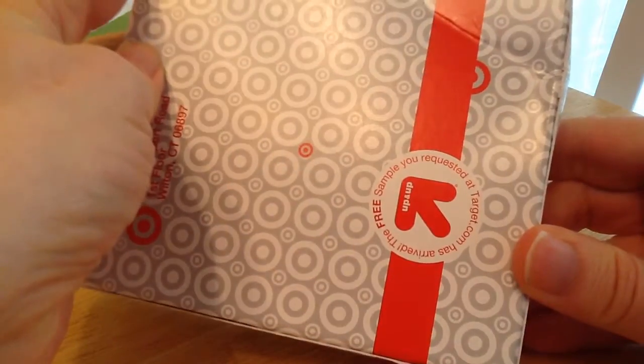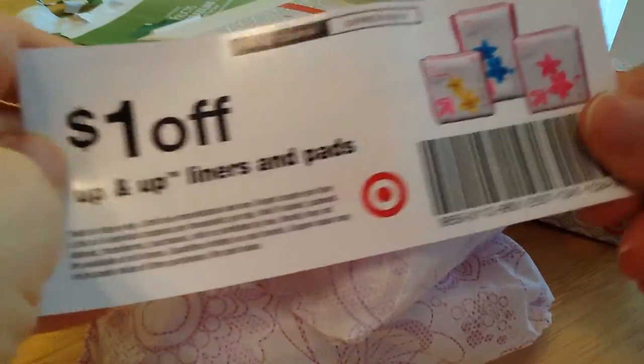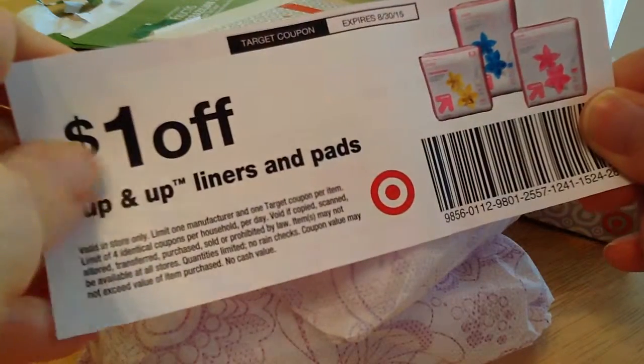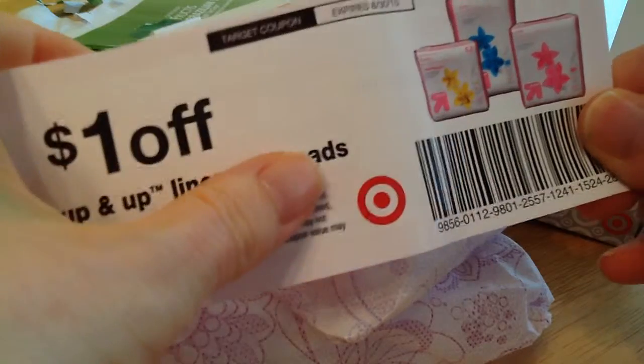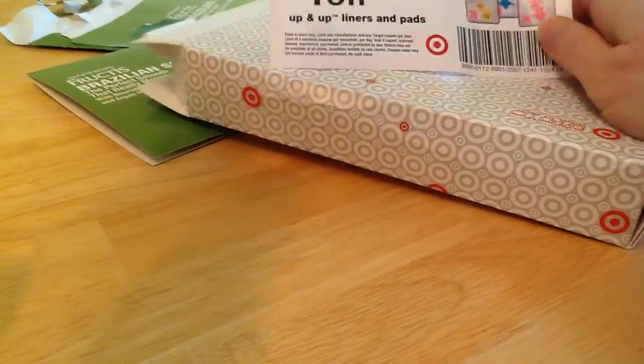And this is from Target — it's a free sample. I don't remember what it was; when you order them quite a while ago, I just don't have the memory. It's what I thought it might be, which is some up-and-up liners and pads — you get a variety of them. I'm interested in the liners, not so much the pads. But there's a dollar-off coupon to use. So that's all I received this week for freebies.